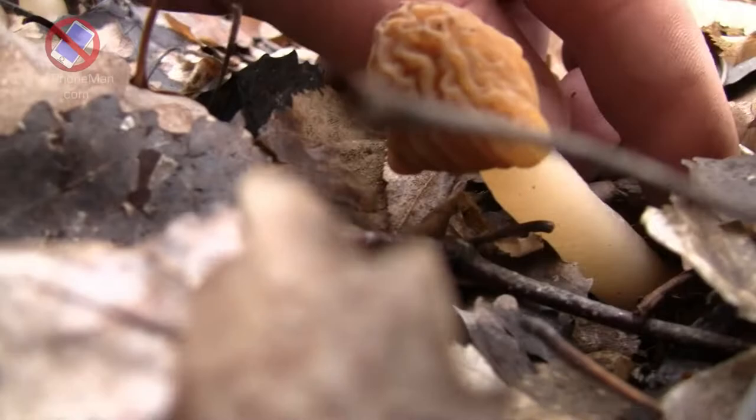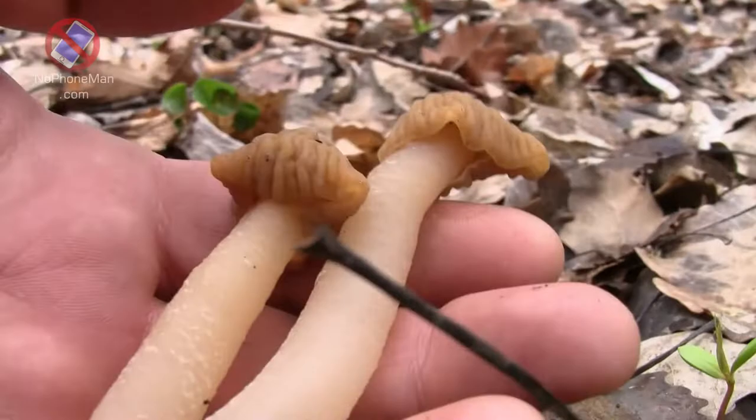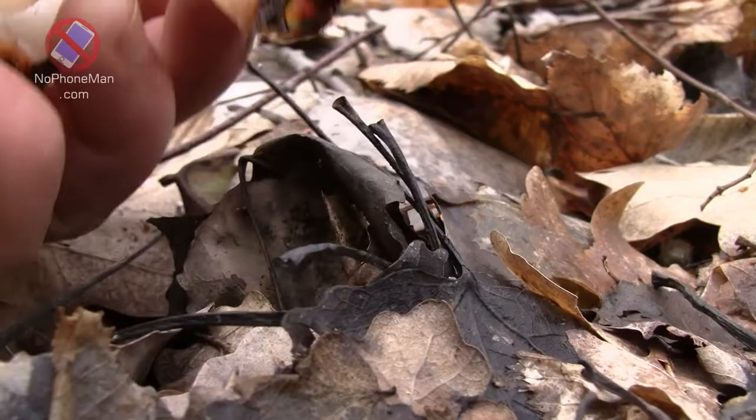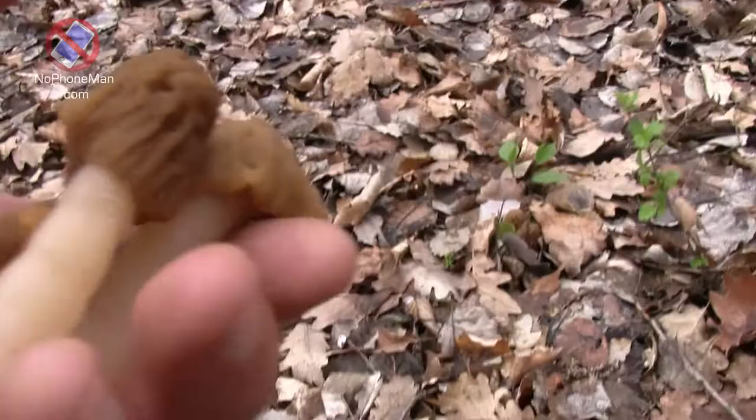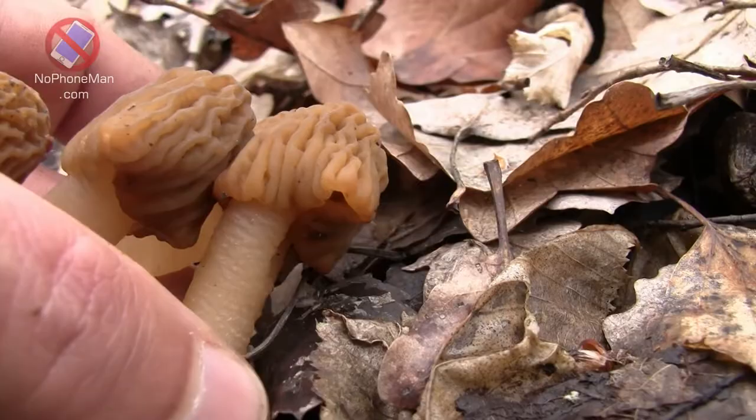While early morels belong to the same family of fungi as true morels, they are a different genus, albeit closely related. True morels belong to the genus Morchella, whereas early morels are from the genus Verpa. Both look similar, but they differ in that true morels have a cap fused with the stem, whereas early morels have a cap that hangs free from the stem — hence the two are a separate genus.